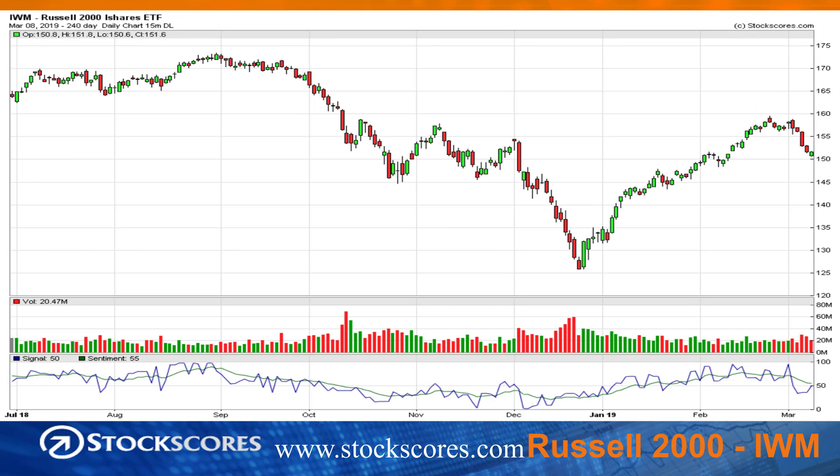Looking at the Russell 2000, which is the U.S. small caps — again, the upward trend line has been broken, a little bit of a falling top there. Looks like we're starting the next move to the downside. We did close above the open on Friday, so it wouldn't surprise me if we move up for a few days to start the coming week, but probably it rolls over. Best case scenario is we're going to go sideways under this resistance zone. How the market opens on Monday will be important.